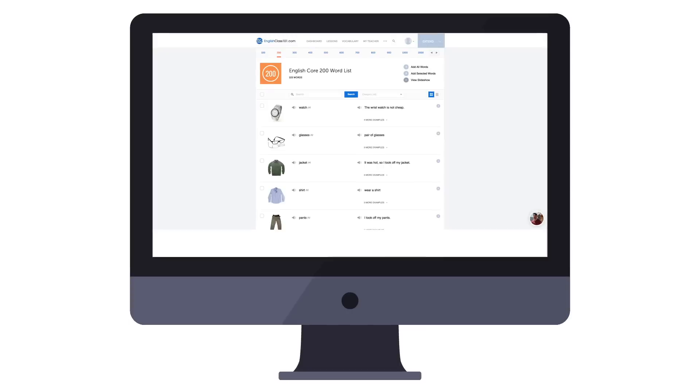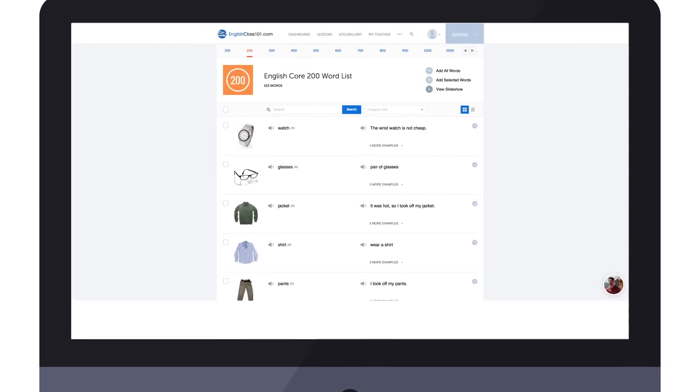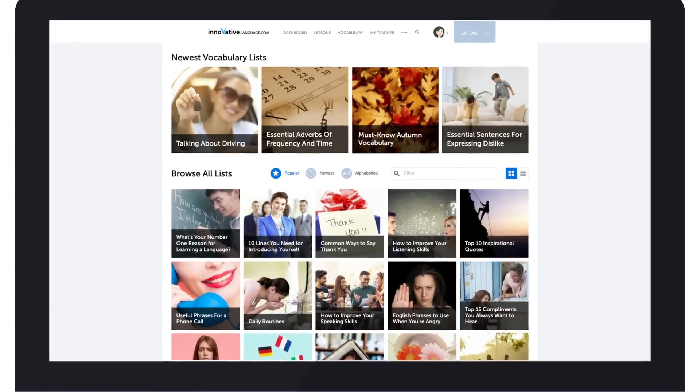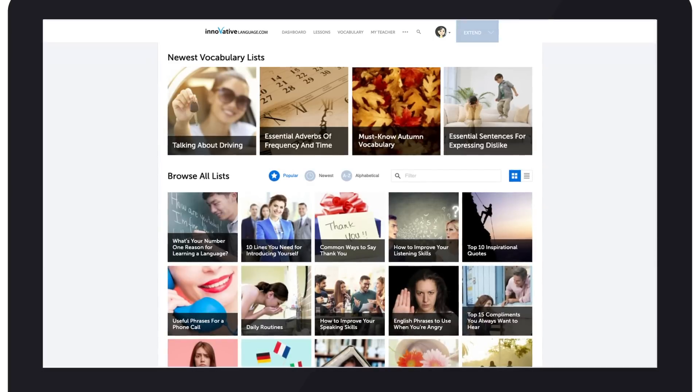You'll learn phrases that you won't find in textbooks. If you want to learn extra fast, use the Slideshow tool. Just tap or click on View Slideshow, then sit back and review the words and phrases. Find the vocabulary list in the vocabulary drop-down menu on the site. These vocabulary lists are free for all users.